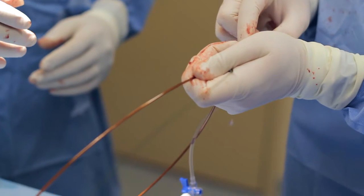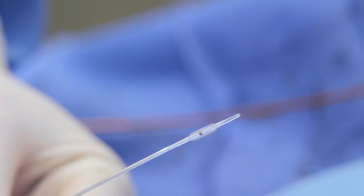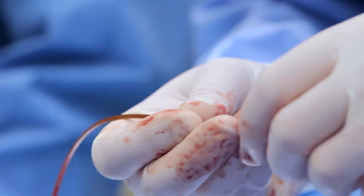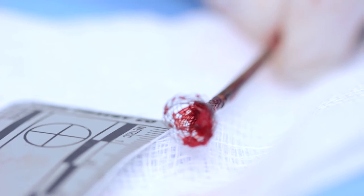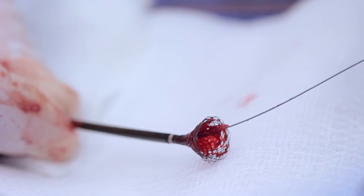Here's a demonstration of the self-expanding basket that will receive the clot through this simple balloon, which is a very compliant balloon. Therefore, it can accommodate a vast number of vessels. Here's the balloon inflated and being retracted back into the basket. Notice how the balloon accommodated the different diameters of the vessel and brought the clot into the basket, as you can see. That's a single pass.